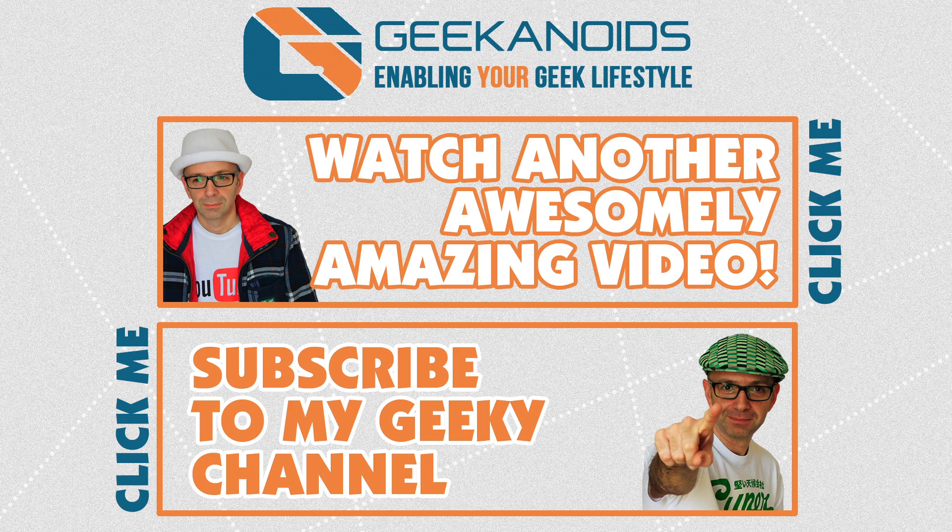If you want to see another video of mine please click the annotation at the top of your screen, and you can also click the annotation at the bottom to subscribe to the Geekanoids channel. Thanks for watching — I'll see you all again next time.